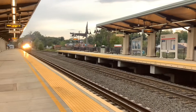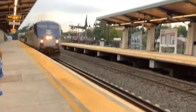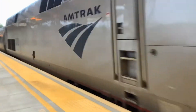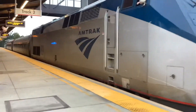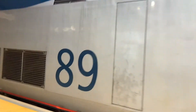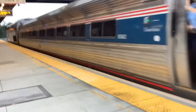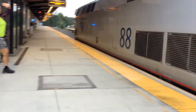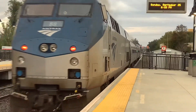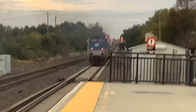Trains 89 and 88 together — that is something. We'll see you guys tomorrow when we're here again.